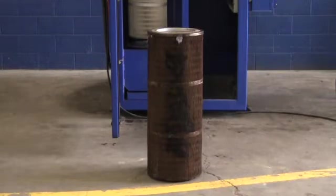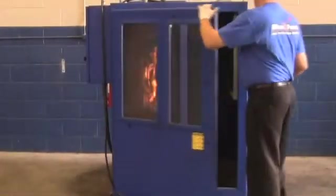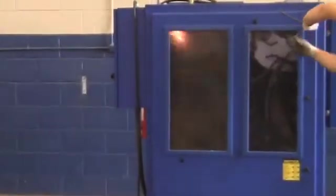However, if for some reason the fire was to continue to progress — and we're going to help this one along a bit with a little lighter fluid — there she goes. And it's out. That quick.